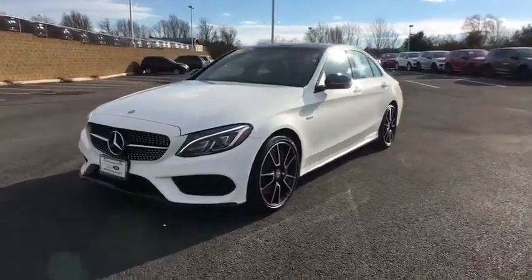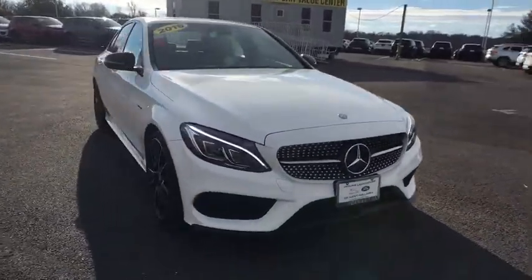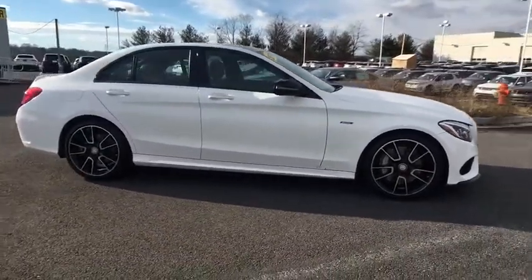2016 Mercedes C-Class. Standing the test of time means never standing still. The C-Class is a stylish performer that embodies sophistication and intelligence. This vehicle has less than 20,000 miles.